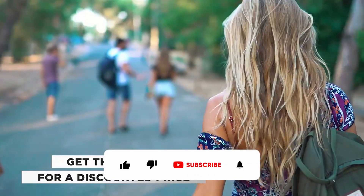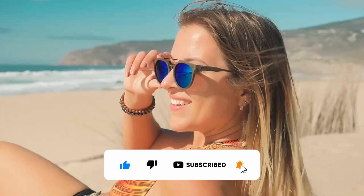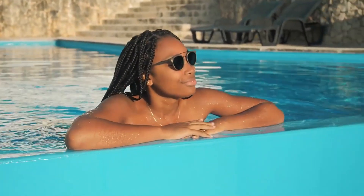Before we continue, please click on that like button and subscribe to support the channel for the efforts we put out in making these videos. Thank you!